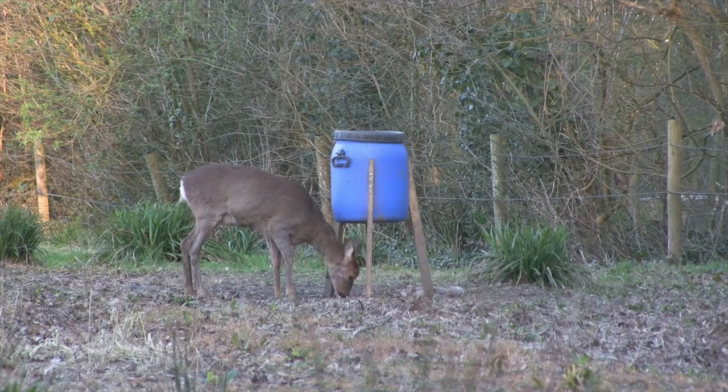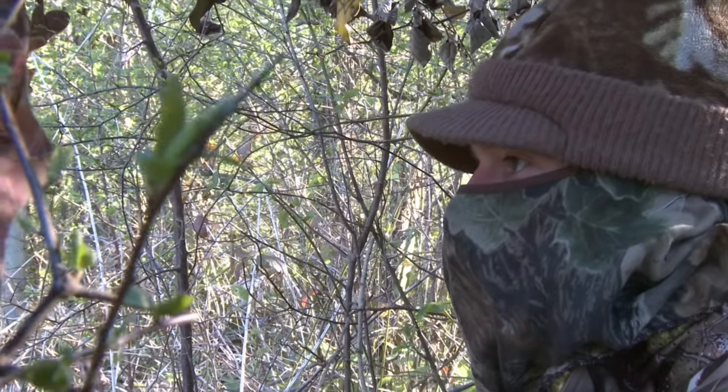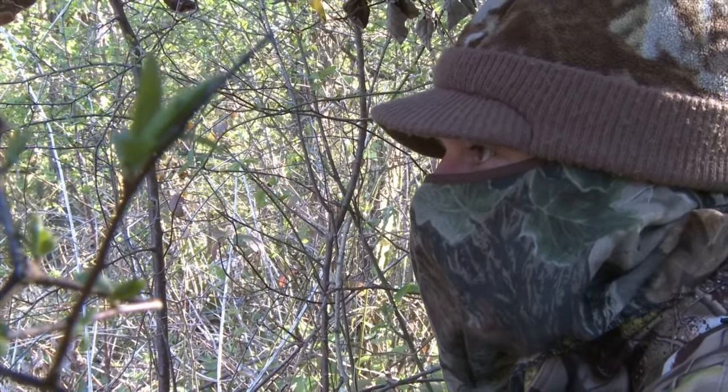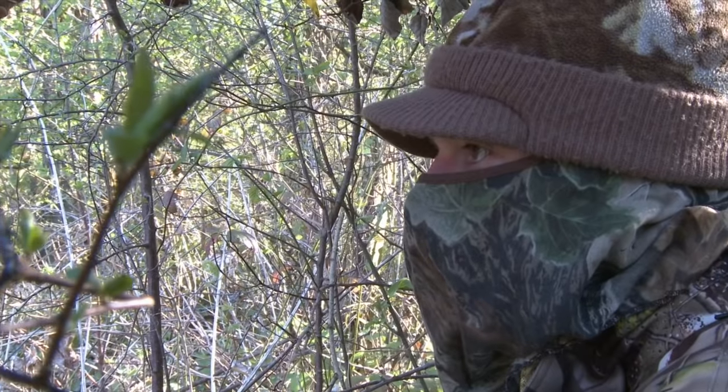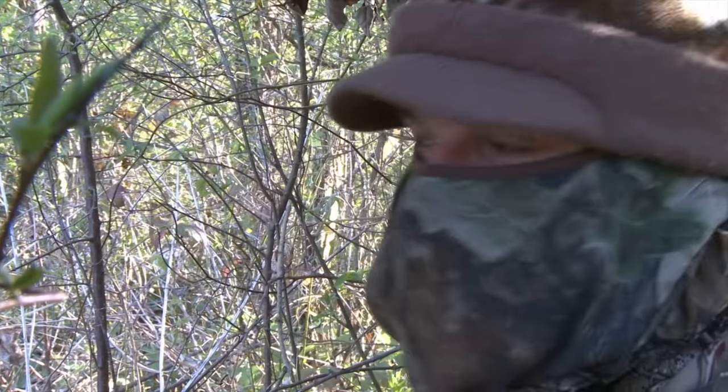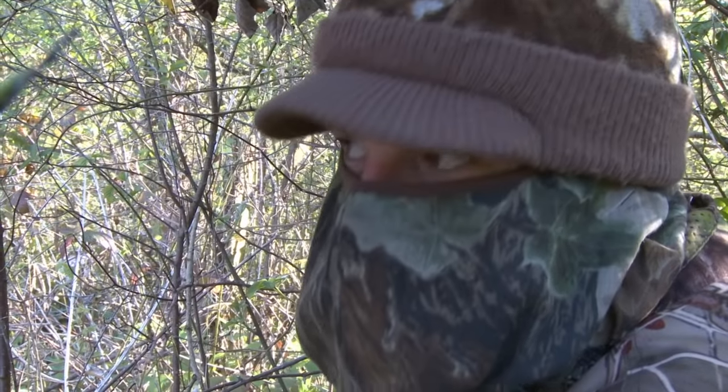Getting to observe wildlife as it goes about its business is just one of the bonuses of shooting from a hide. This deer is completely at ease and obviously has no idea that we're here. It probably won't impress the gamekeeper very much, but it's always nice to see deer up close like this, and this one doesn't seem to be at all bothered by that dead squirrel.